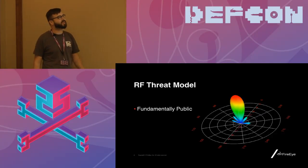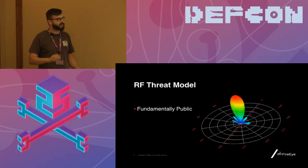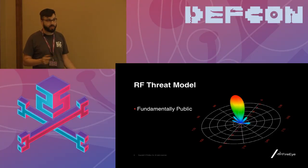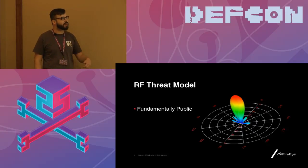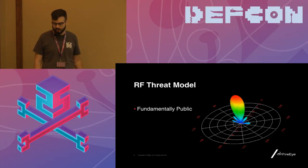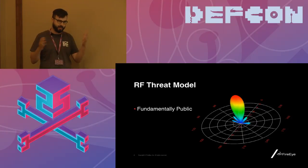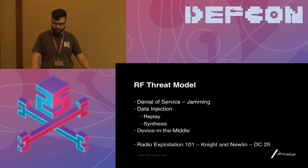Why do we as hackers care about industrial RF? The threat model is fundamentally different than hardwired networks or hardwired I/O, because of physics. It's fundamentally public. No antenna is perfectly unidirectional in practice, and many systems are point-to-multipoint or multipoint-to-multipoint meshes, which necessitate the use of omnidirectional radiating antennas at least in some endpoints. Even systems designed to be constrained within a single facility often leak through the walls, and the receivers on those systems may be sensitive enough to pick up signals sent from outside.